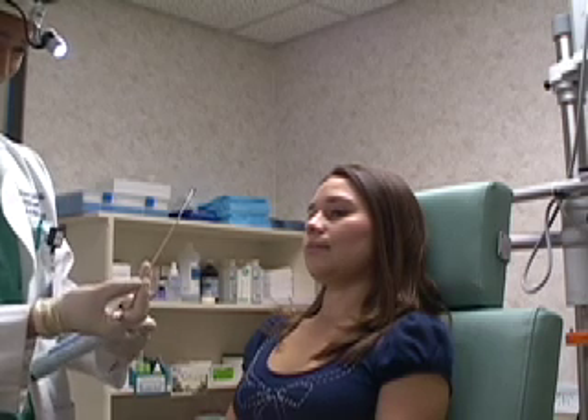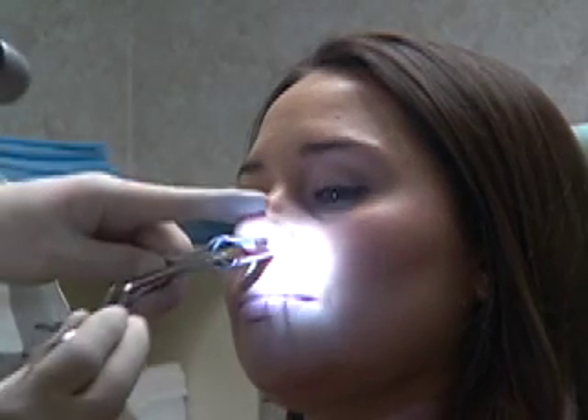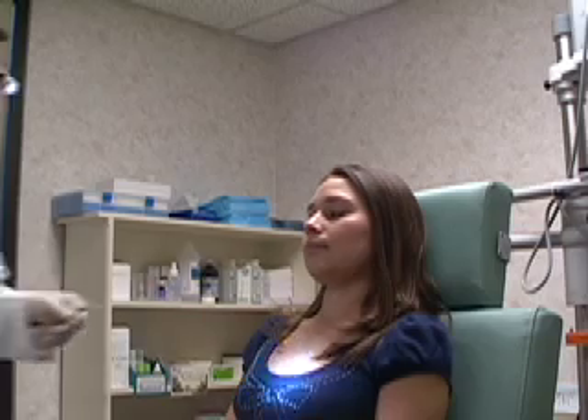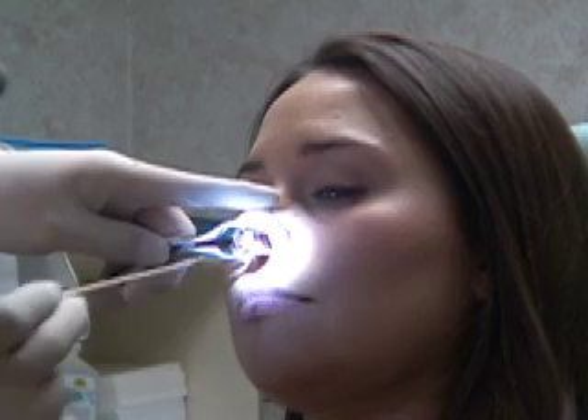Once adequate anesthesia is obtained, the cotton ball soaked with lidocaine is removed. The silver nitrate is now applied directly on the area where the nosebleed is coming from.